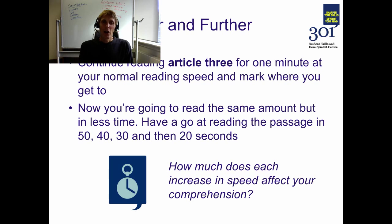Now that you've had a go at reading faster, how much does each increase in speed seem to affect your level of comprehension of the material? How fast can you read and still retain the same level of comprehension? Again, this is something that you're going to have to practice and experiment with.